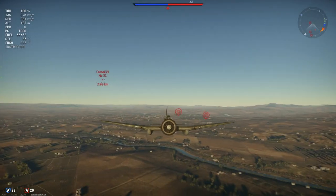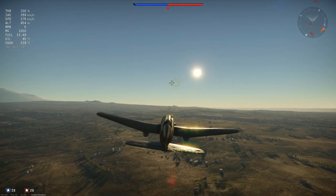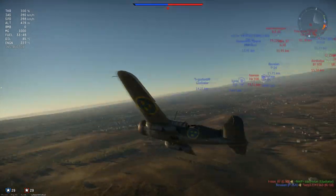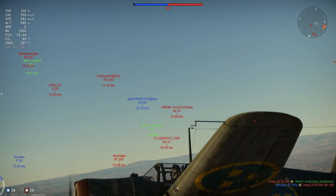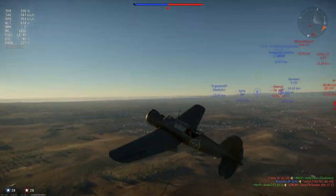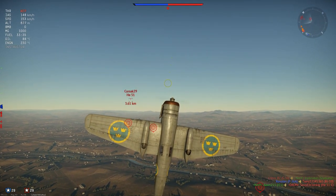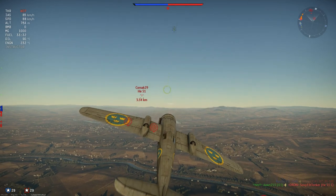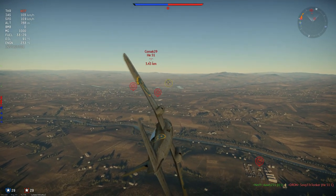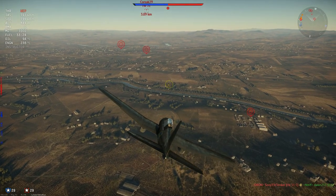Of course there are a lot of planes that are faster as well, but you can't have it all in an attacker. These speeds are in indicated airspeed without WEP. The top speed in a dive in this plane is 589 km/h before she redlines and 650 before she rips apart. That is fantastic at a 1.3 battle rating in an attacker.